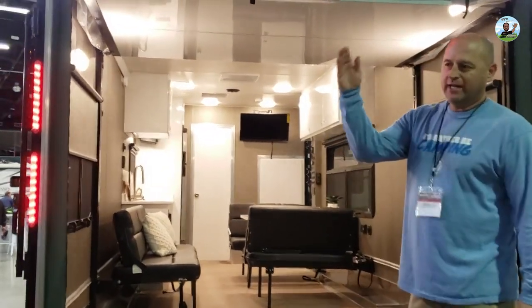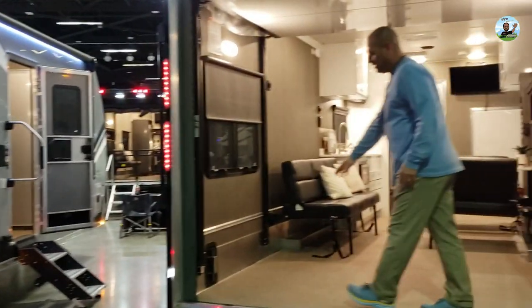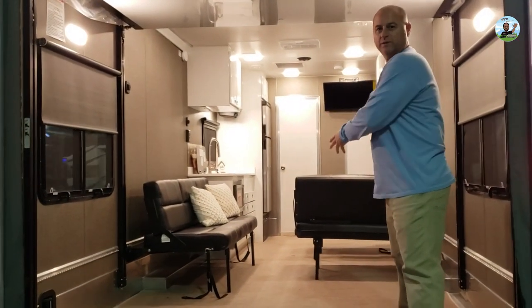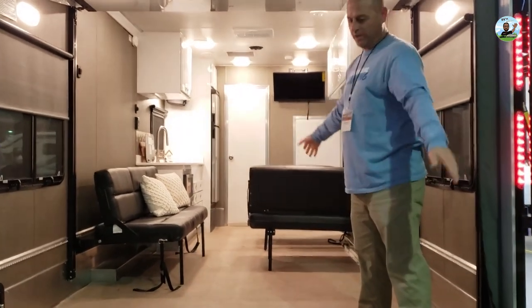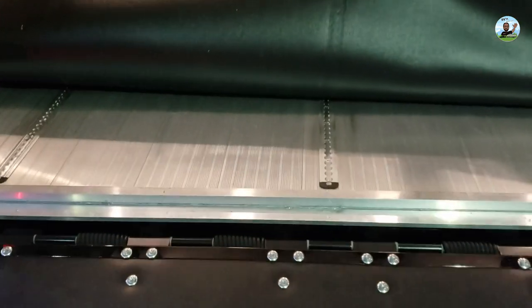They have the Game Changer and the Game Changer Pro. The difference with the Game Changer Pro is it comes with a track on each side, so all of the furniture in here is movable. If you want to put the couch down here or over there, wherever you want to put it, you can. That's beautiful.